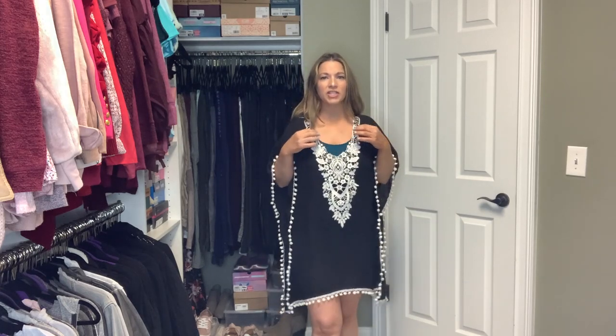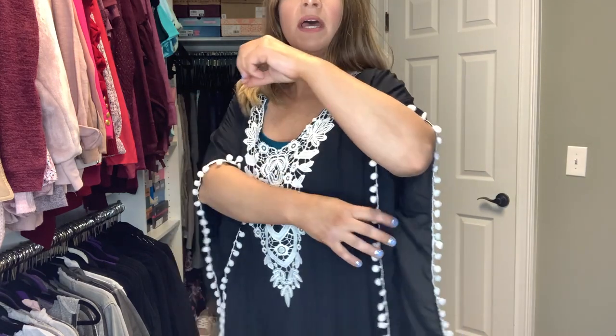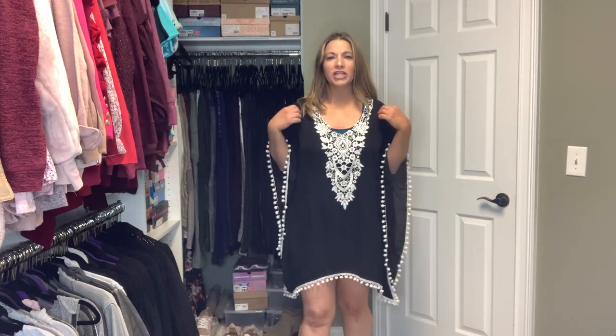I wanted to show you this cover-up over top of that green swimsuit. It has pom-poms all the way down the bottom and along the sides, and this little crochet design at the top on the sides. It does have complete material — it's not one of those that's open on the sides. It's closed on the sides. I just think this is a really cute cover-up and it comes in tons of different colors. I just got black so it would go with a lot of different swimsuits.